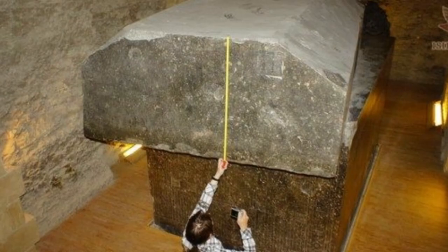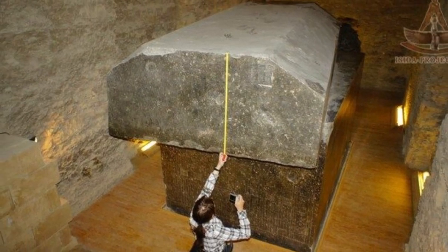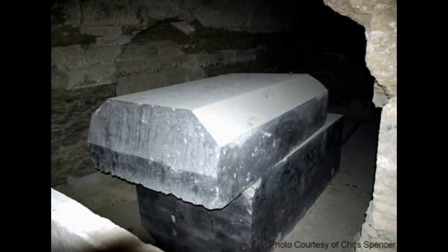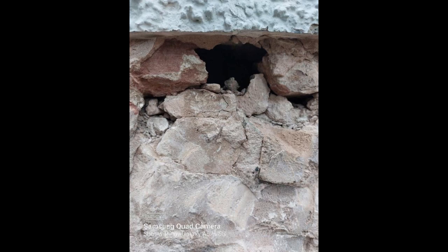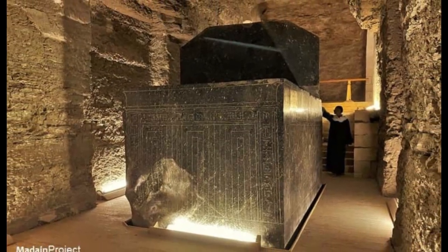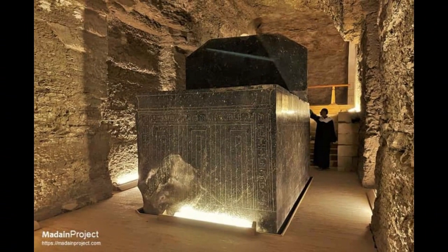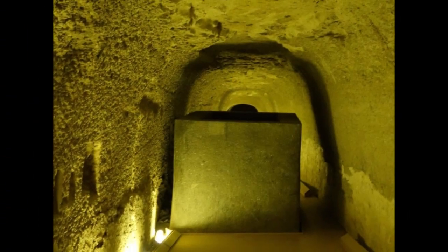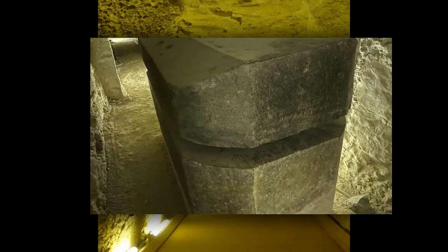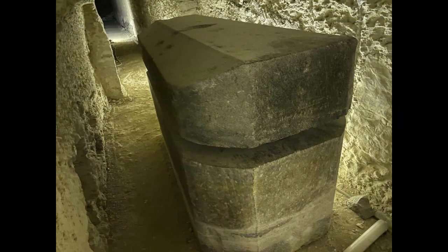These giant stone boxes in Egypt weigh between 40 and 100 tons each, and that's not including their massive stone lids weighing between 50 and 70 tons each. These gigantic boxes are not made of sandstone or limestone — they are made of a single piece of hard and durable granite. But who made these boxes and, more importantly, how? These immense boxes are shoved into such tight spaces in the bedrock that it is difficult to imagine how ancient peoples could have moved them.